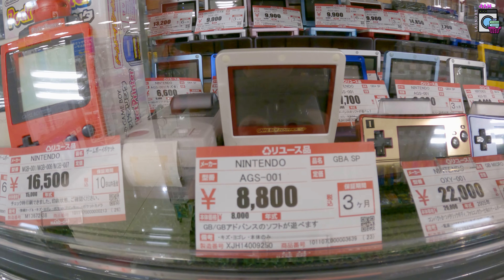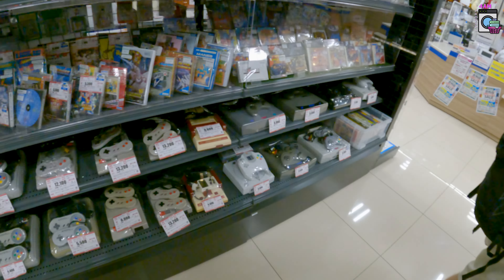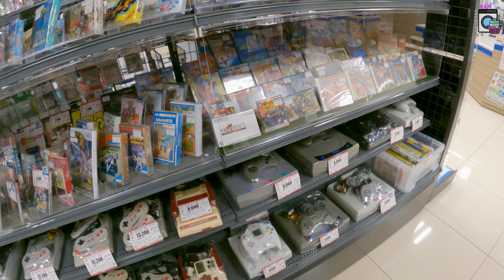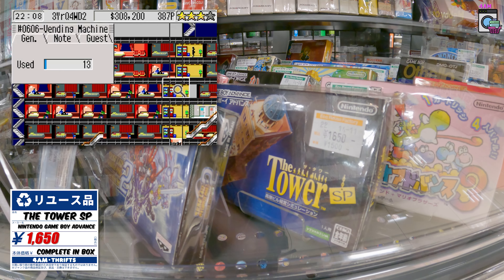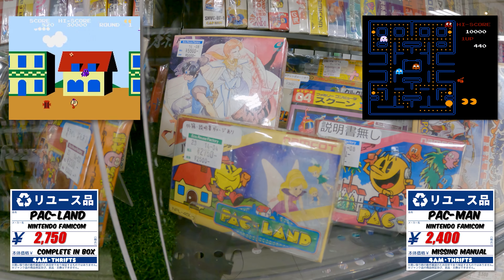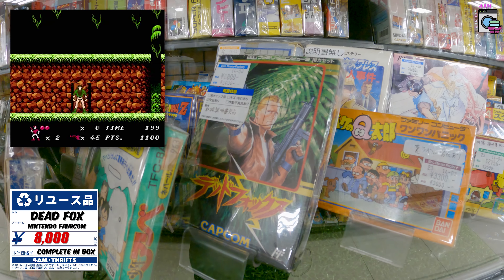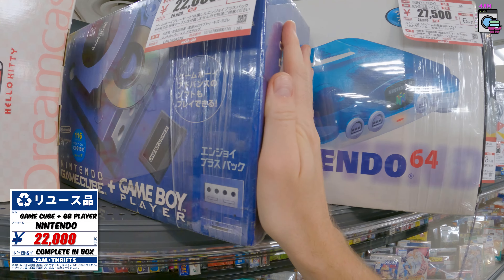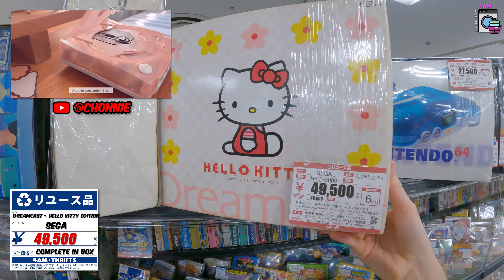They've got Game Boy Pocket cameras, the Famicom, Game Boy Advance SP, a little Game Boy printer, the cherry red N64, the blue N64 — all these top loaders at different prices, 12,000 and 13,000 yen, all working. This isn't even the junk section. They've got Tower on Game Boy Advance SP — that's a fun one at 1,650. Oracle of Seasons or Ages, Pac-Land and Pac-Man on the Famicom. And there's the Hello Kitty Dreamcast for 49,000 — that's a lot, but they have it.